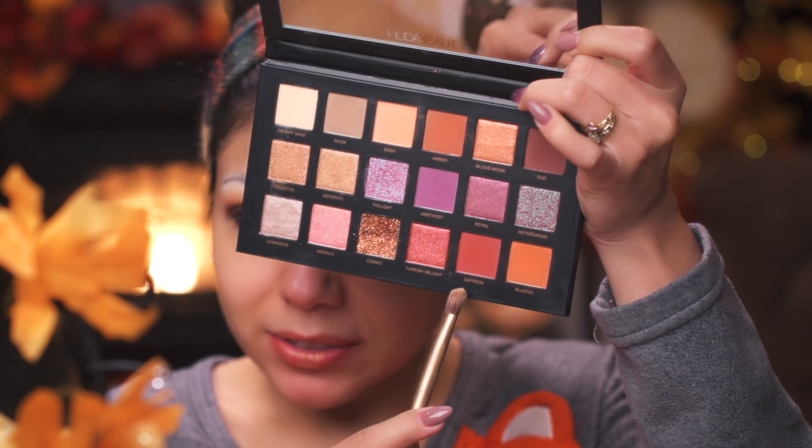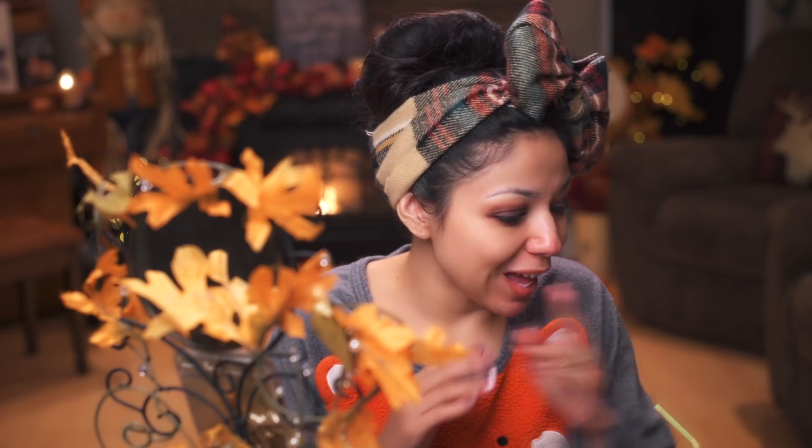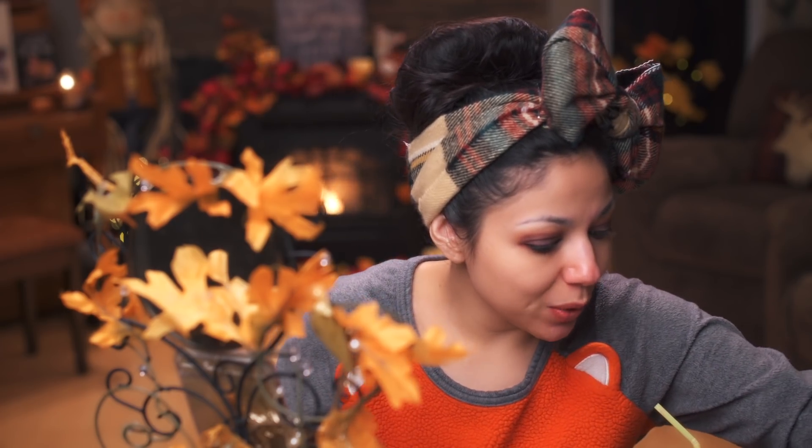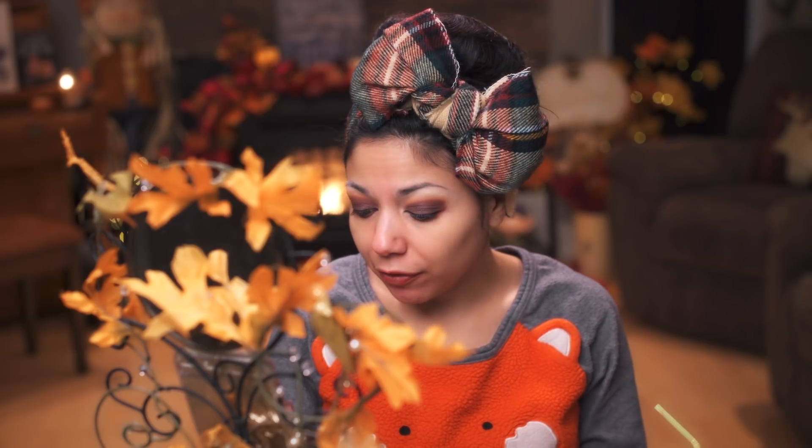Going back to Saffron and Oud, I'm going to put that right underneath my bottom lash line. Then I'm going to go in with some liner — this is the 24/7 Urban Decay liner, and this stuff is pretty strong. This is in Perversion. I don't know about that name, but it works really good.